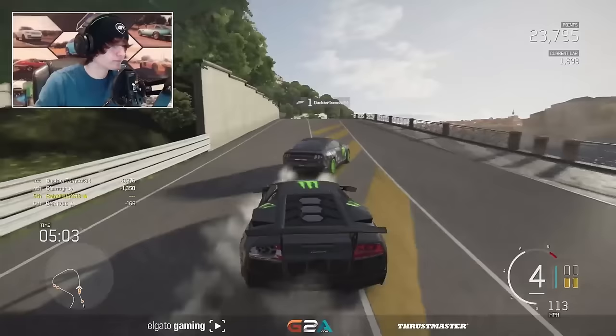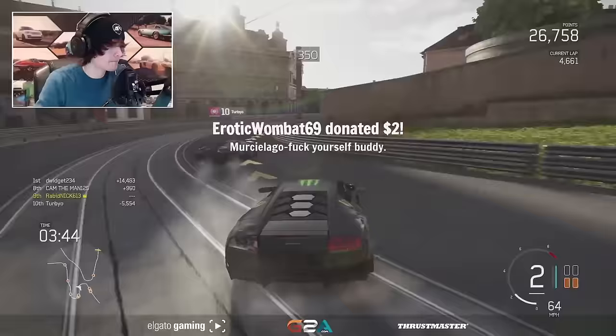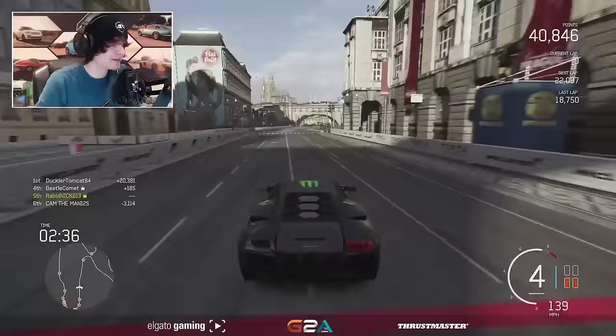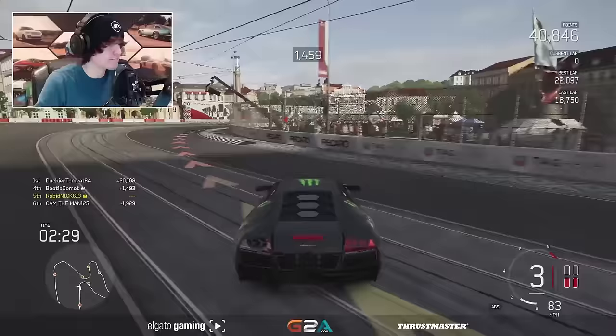I can't drift like that with this thing. This thing's way too... this thing's very, very grippy. My wing's gone. Murciélago, fuck yourself, buddy. 900 horsepower in a Lamborghini drift car - it's insane. I think that's the definition of madness right there.